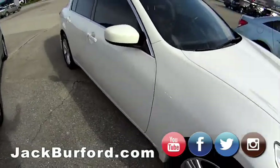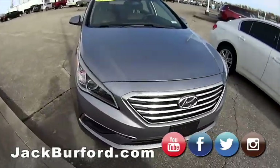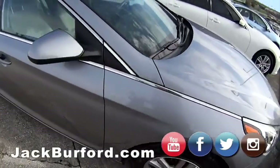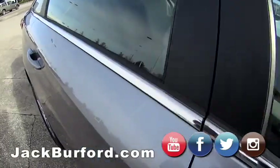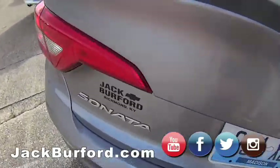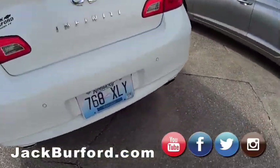Looks like a fun little car. Then we've got the 2016 Hyundai Sonata — very clean. I like the trim. The detail guys have done a good job on it — they've got the tires shined up.